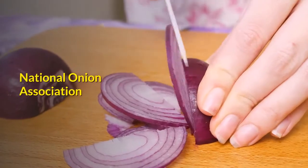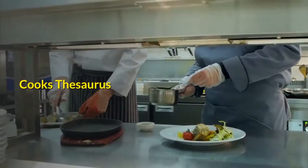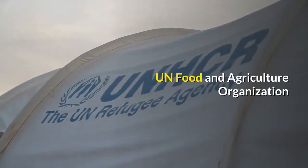Sources: National Onion Association, Cook's Thesaurus, UN Food and Agriculture Organization.